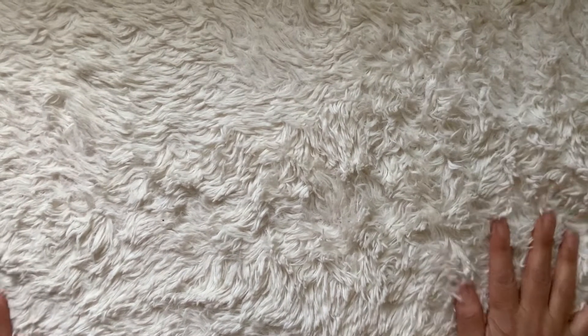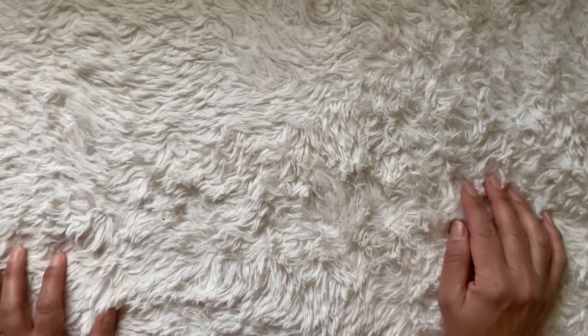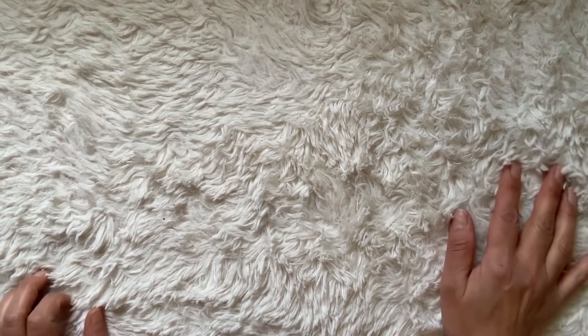Hey, welcome back to my channel. I have a medium-sized Hobby Lobby haul today. I stopped by there yesterday to see if I could find any of their Easter clearance. I didn't think I was going to find very much because honestly there wasn't very much that kind of screamed out to me when it was out for Easter.